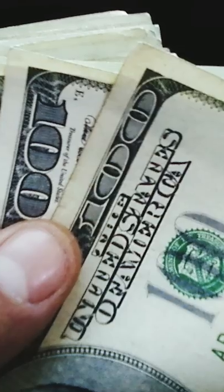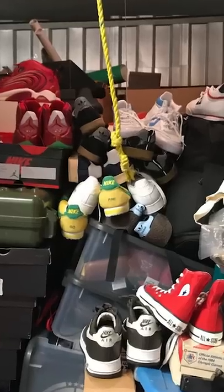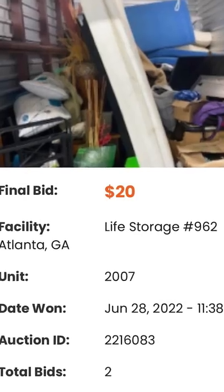This is the most underrated way to make money in 2022: buying storage units. Someone gets a storage unit, puts all their stuff in it, and if they don't pay that storage unit fee every month, they get 30 days to make their payment. If they don't make that payment in 30 days, they auction off the storage unit — there could be literally anything in there, and they can go for as little as 20 dollars.